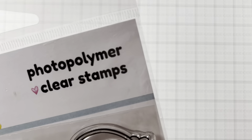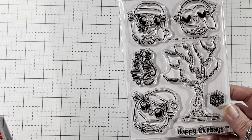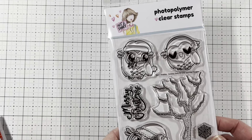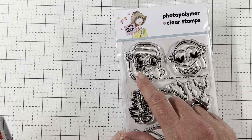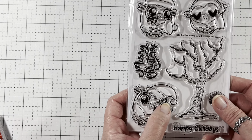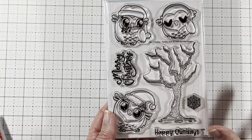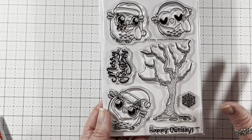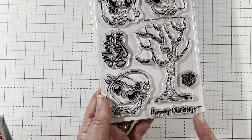And then the other set is called Holiday Owls. These are adorable, I love them. They're so sweet. This one has heart eyes, and this one has little holly berries in its beak. This one has moon eyes and a holly berry in its hat. Then you have this cute tree — it could be kind of spooky, like a nighttime tree. And you get Snowflake, Merry Christmas, and Happy Owl-a-days.